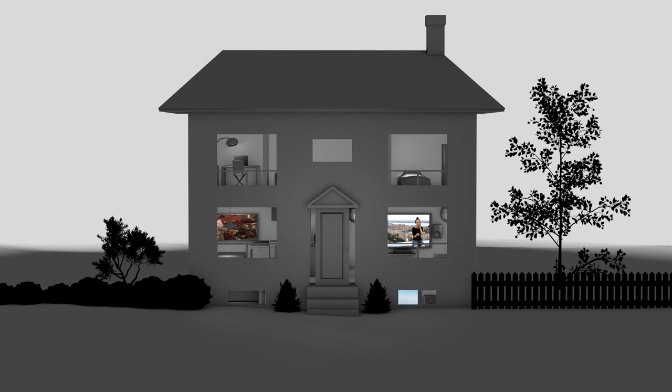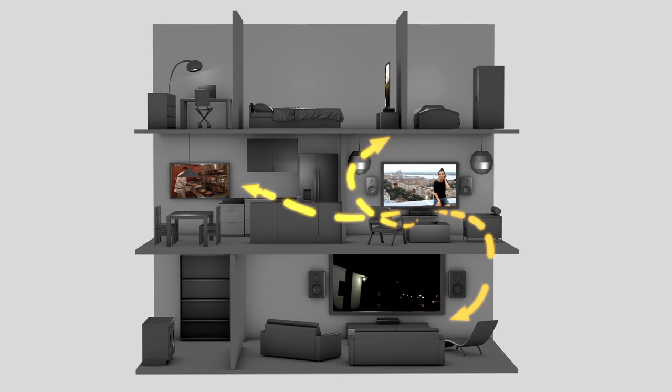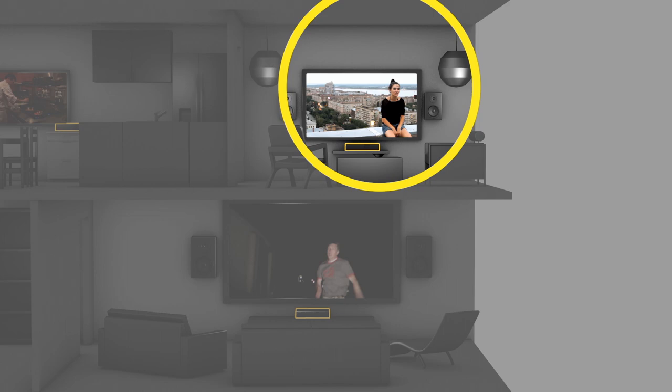With ILLICO's Multi-Room PVR feature, you can watch what you've recorded on any TV in your home that's equipped with a new generation terminal. For example, you can record all your shows in your living room and watch them in your basement or bedroom.